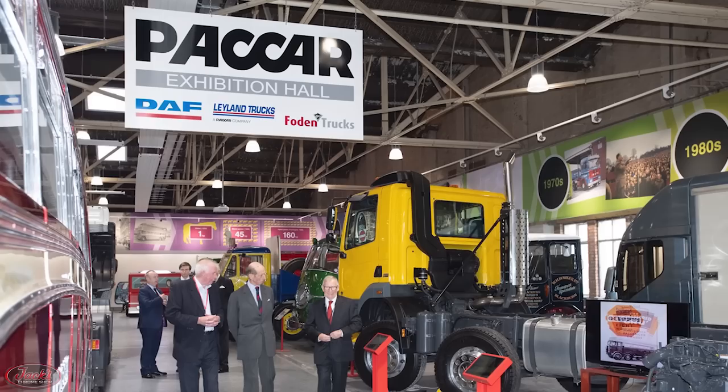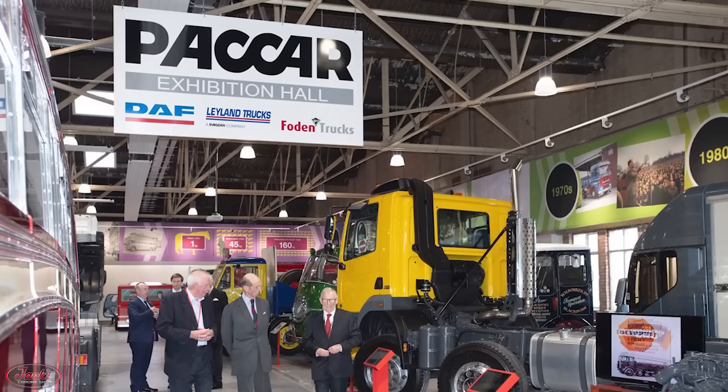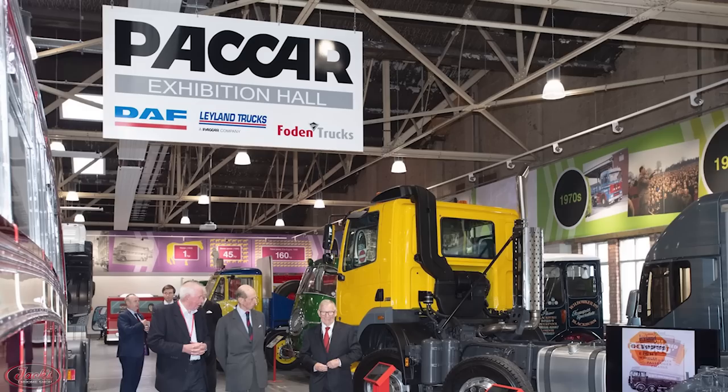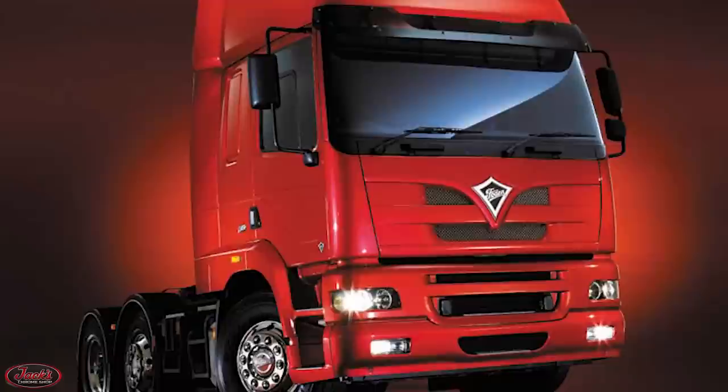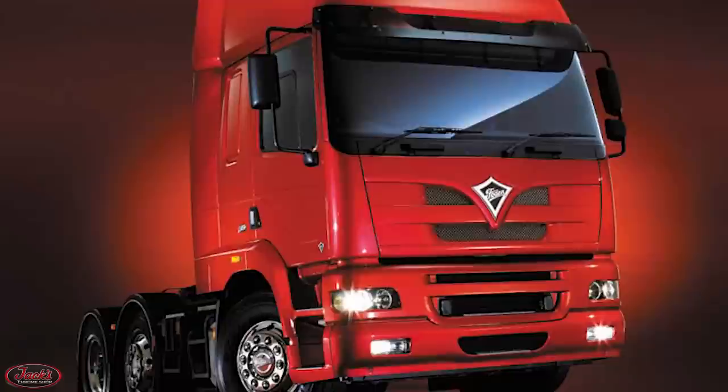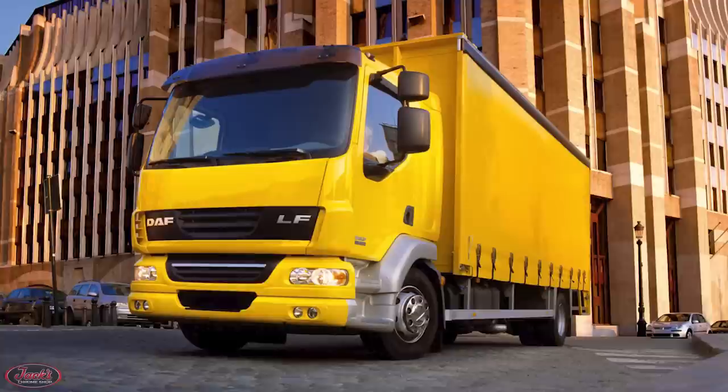With both of these major manufacturers under their belt, PACCAR would team the two together to create one super company known as the New DAF. Two years later, at the dawn of the new decade in the year 2000, production of fellow subsidiary Foden would be transferred over to the Leyland assembly plant. Sadly, only a few years following the transfer, parent company PACCAR would announce their decision to permanently retire the renowned Foden brand after almost 150 years of truck manufacturing.